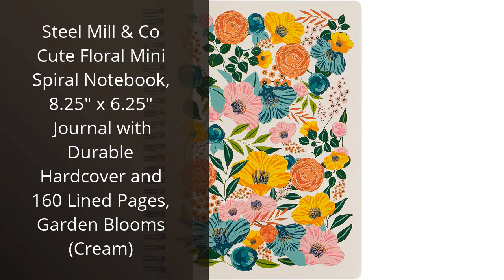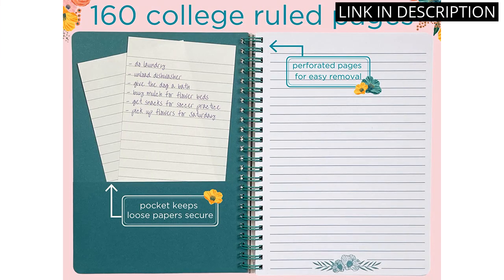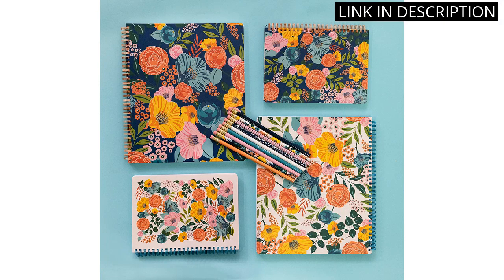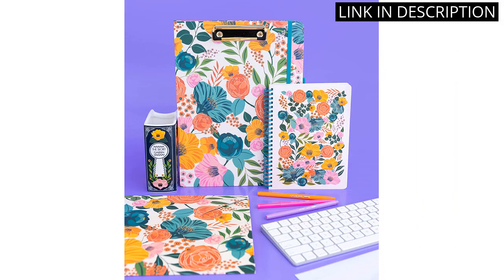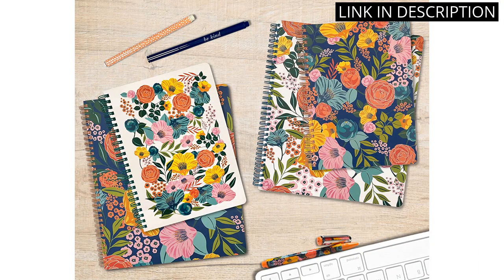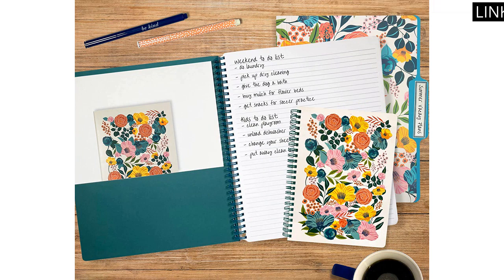I recently bought the Steel Mill & Co. Cute Floral Mini Spiral Notebook and I'm so glad I did. It's the perfect size for carrying around and it looks so cute with its floral design. The hardcover is very durable and the pages are lined, so it's perfect for taking notes. I love the cream color too. It's a great quality notebook and I'm very happy with it. Highly recommended.